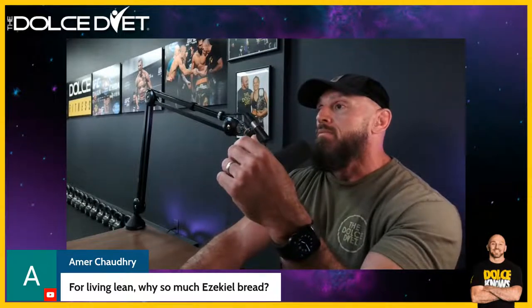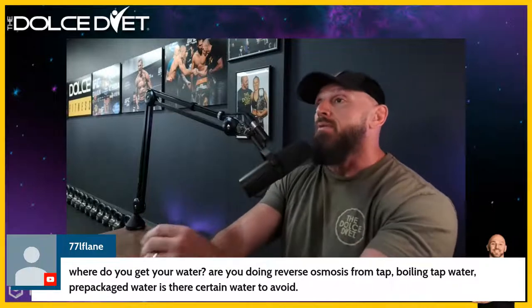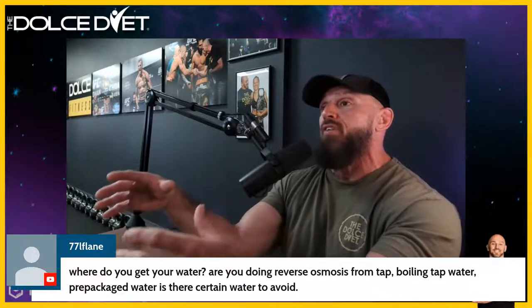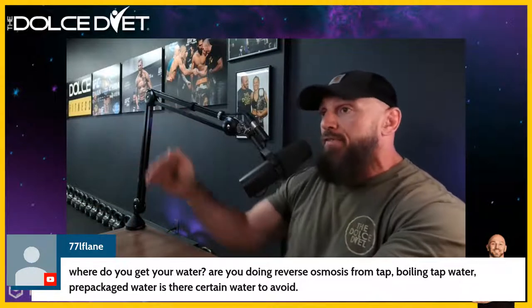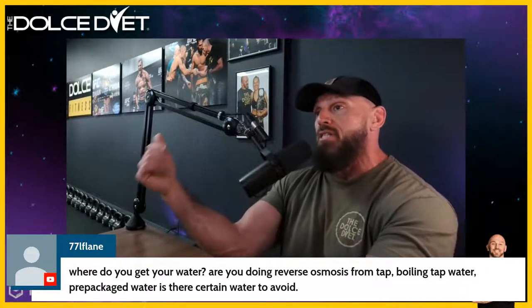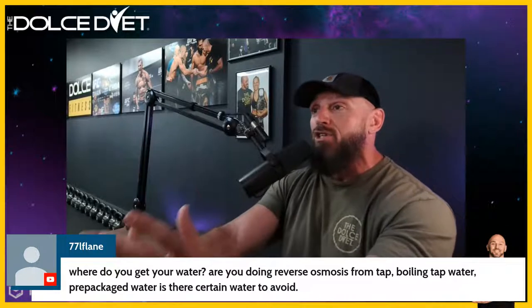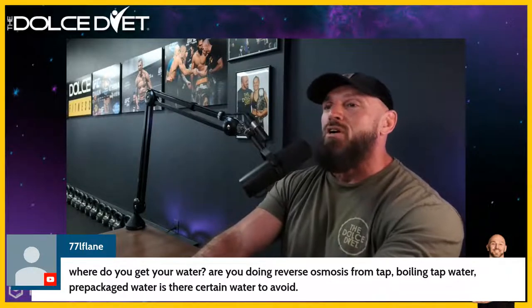On what water source I use — I'm fortunate to live in an area with mountains. I get my water from a purification plant built directly on top of a mountain spring. It's spring water that has been purified. I literally have 500-plus pounds of water in my truck right now. Do your best — purified is best because there's a lot of crap in water.